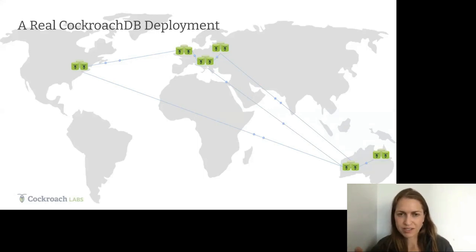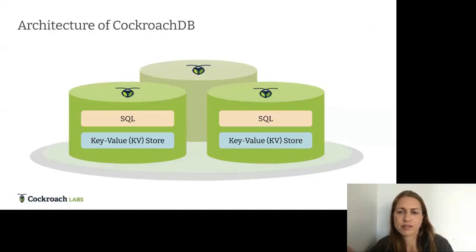This is a real CockroachDB deployment of a company with markets in Europe, Australia, and the US. By locating nodes in each region, they enable low-latency access to data. By storing everything in a single database, they simplify development — no manual sharding needed. The database provides strong transactional guarantees, and it's extremely resilient: they can lose an entire region and the application continues running.